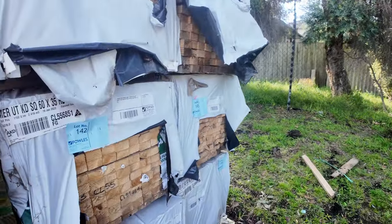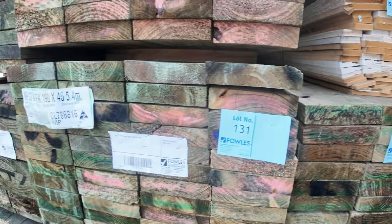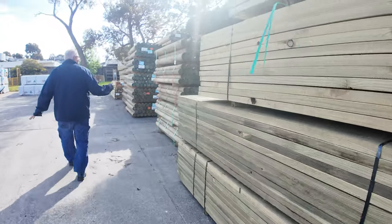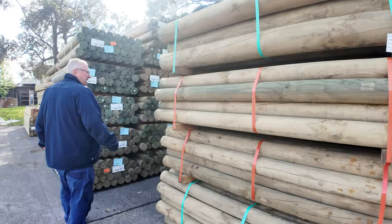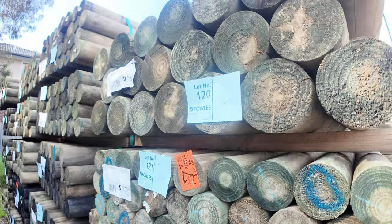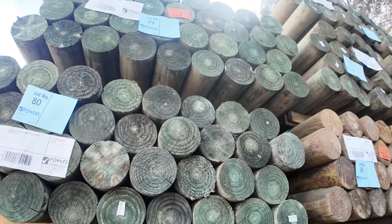A bit of Merch pine battens there. Making our way down through here — a semi-load of poles. We've got a few different sizes in the precision round poles this week: some 100mm 1.8s, some 150mm 1.8s above that, and 125mm 1.8s. Heaps of them.